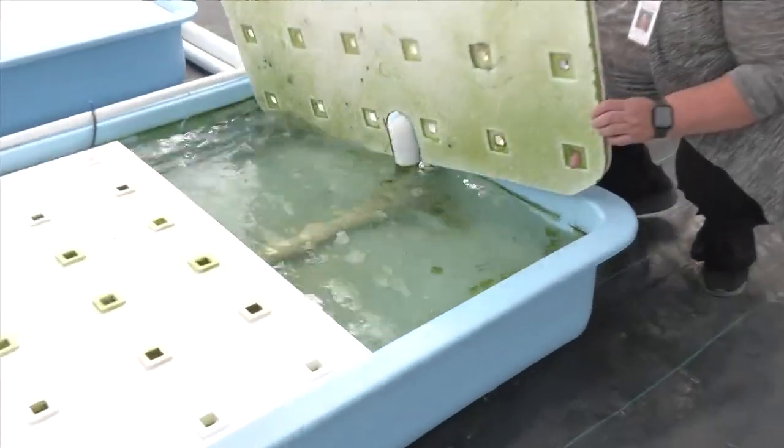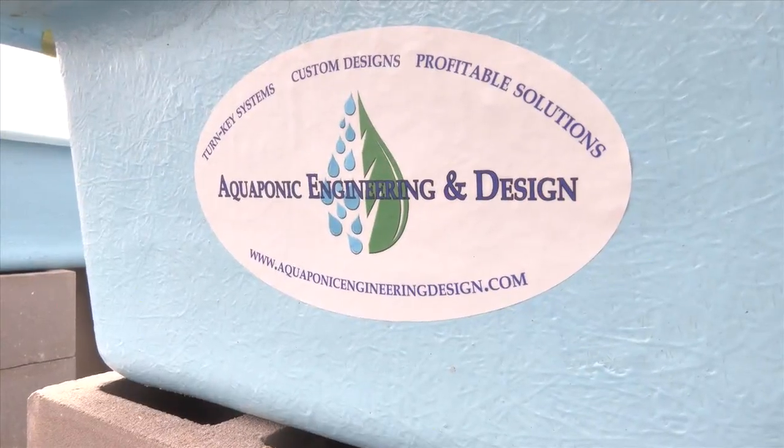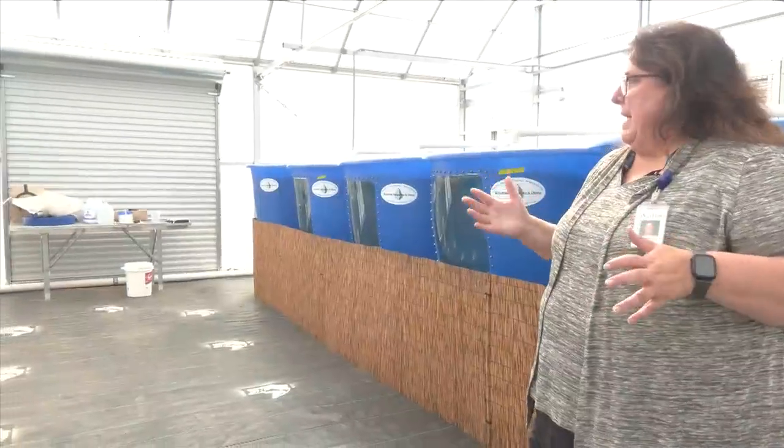Science teacher Julia Terrell, who has a background in fisheries, stemmed this new program. $500,000 in funding by the state made the Aquadome possible.